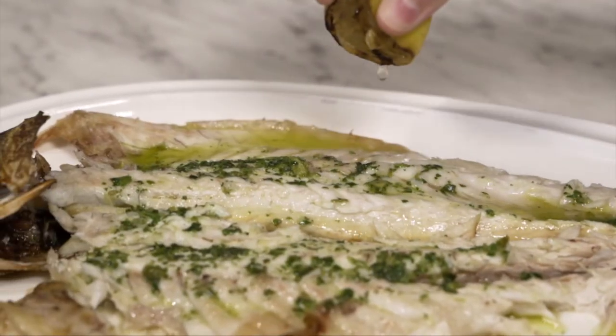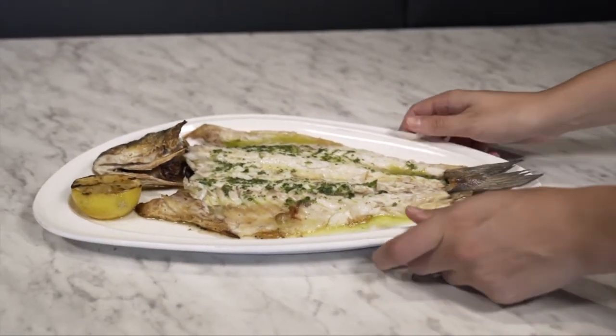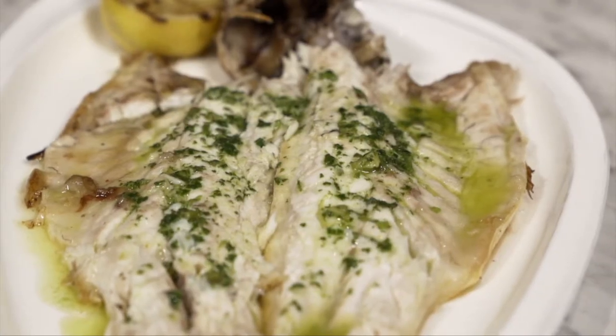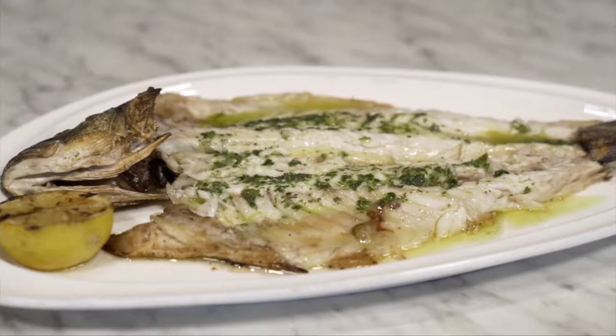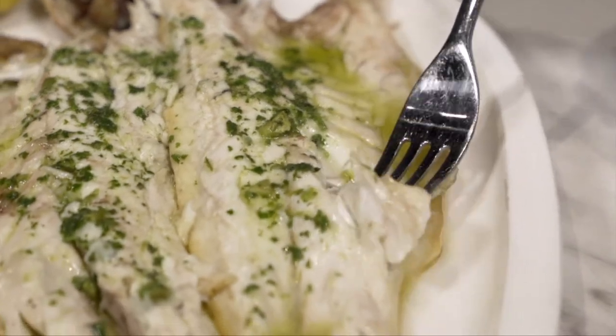Another one of my favorites is the Mediterranean Bronzino. We whole roast the fish, butterfly it, debone it, and serve it with a green olive relish, lemon oil, and Maldon salt. It's a delicious fish that is also a must try.